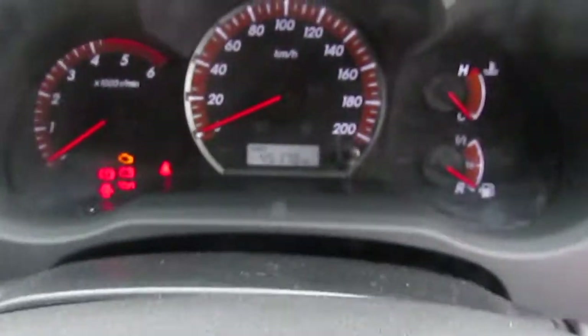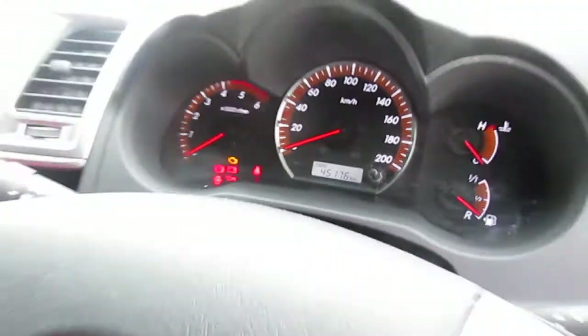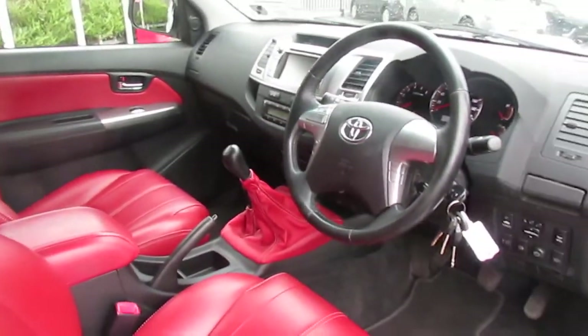There is only 45,000 kilometres on the clock. If you're interested in this Hilux, drop in to us here at Monashraven Motors. We have lots of finance options to suit everyone.